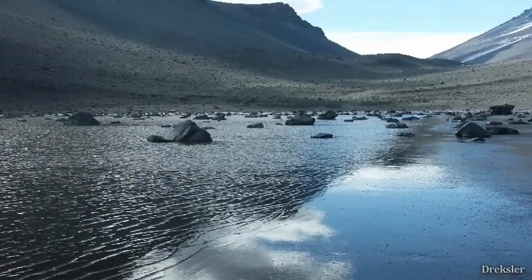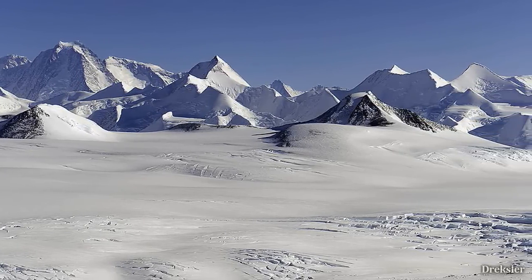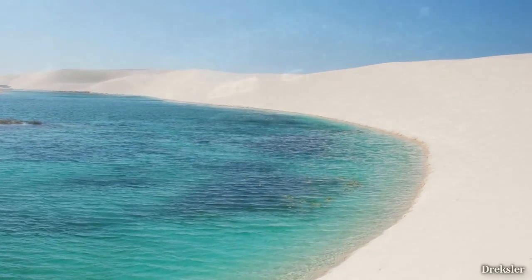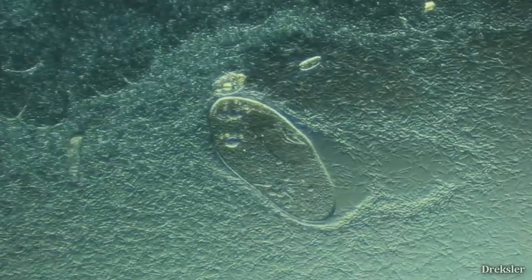Whenever there is water on Earth, even a small amount of it, including in very isolated places such as Antarctica and any other desert, there is life in that water. So Europa, with its vast ocean, is pretty promising.